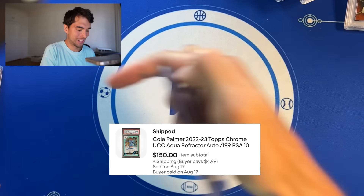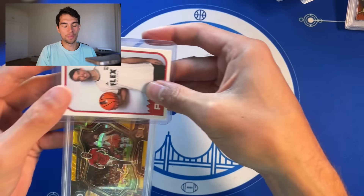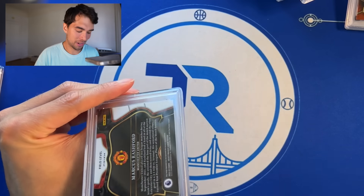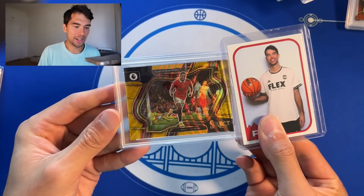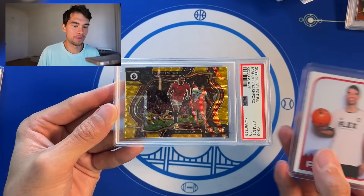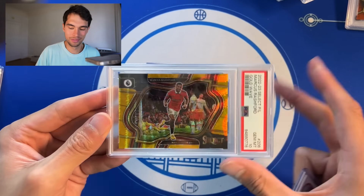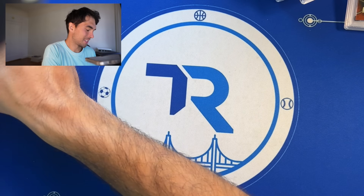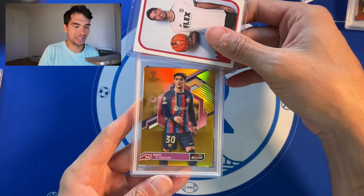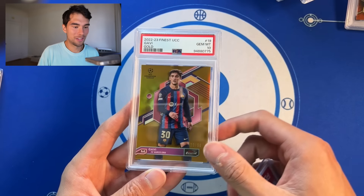Dude, this is best-ever PSA return I think. I don't want to jinx it, but just card after card. Rashford out of 10, select gold wave field level — PSA 10, man. Insane. And I've been waiting for this to come back forever — Gavi Topps Finest Gold, PSA 10.